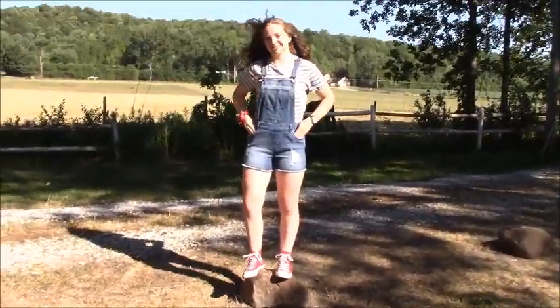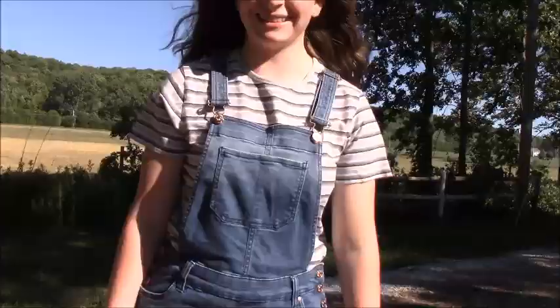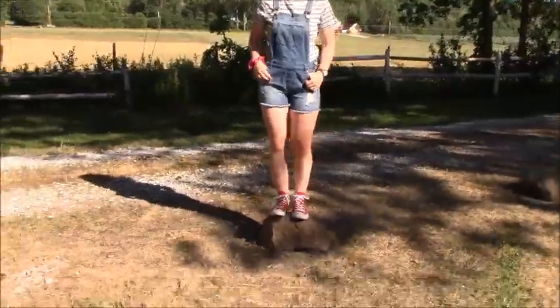This next outfit unintentionally has some 80s vibes going for it. The gray t-shirt with stripes is from the thrift shop for one dollar, and the overalls are from Marshalls — only $13 on sale, I was so excited to find them. And of course my red high top Chuck Taylor Converse. Go check out the unboxing for that.